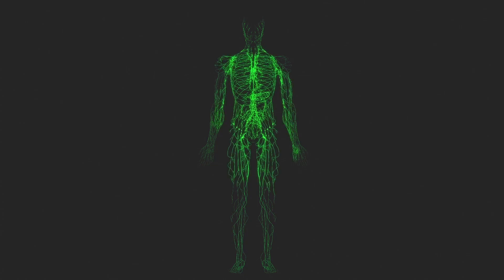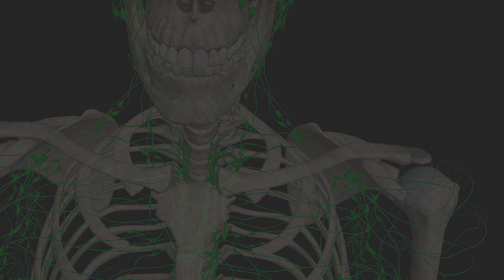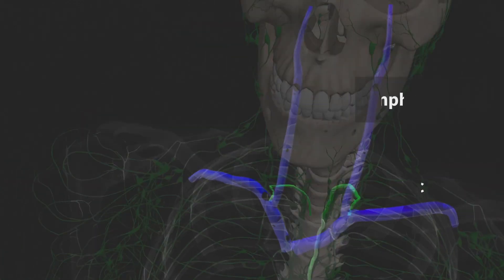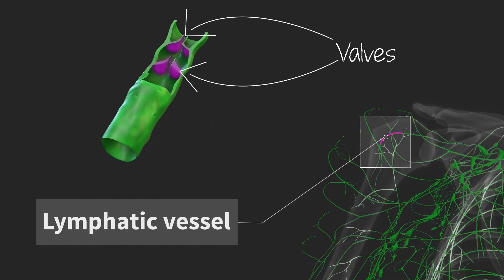Lymphatic vessels form an extensive network of thin-walled vessels that transport lymph around the body, eventually emptying it into the venous system. Lymphatic vessels contain numerous valves and have a beaded appearance, bulging between adjacent valves when filled with lymph.